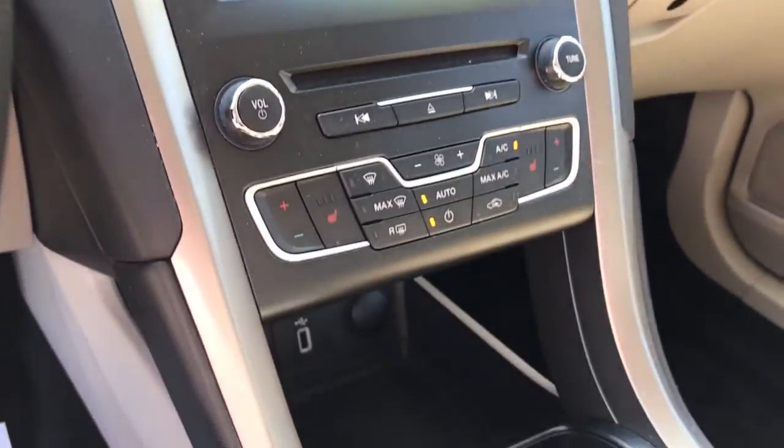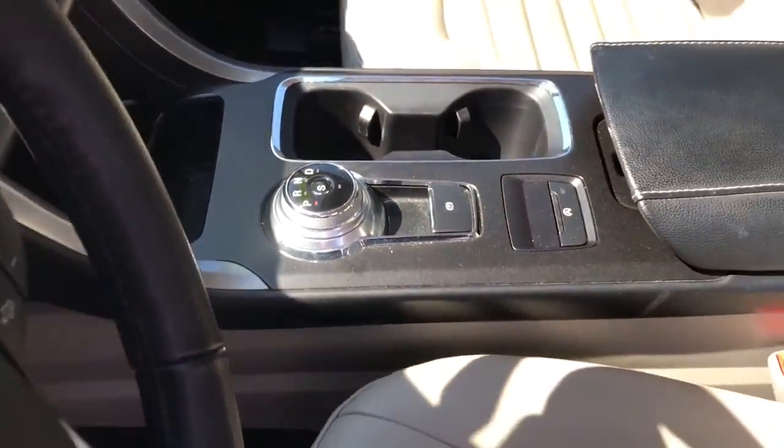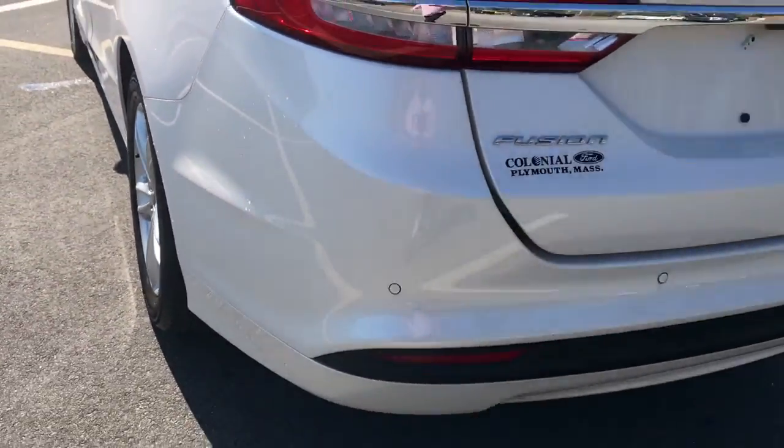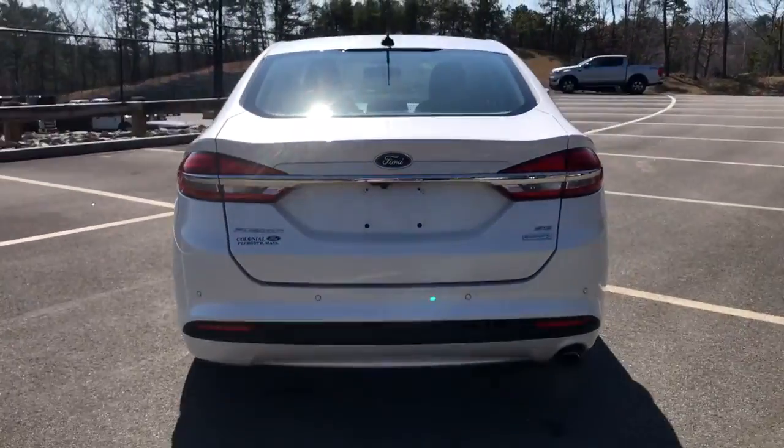The following are some of this vehicle's highlighted options: keyless entry, four-cylinder engine, satellite radio, remote engine start, power passenger seat, iPod,